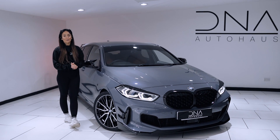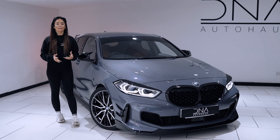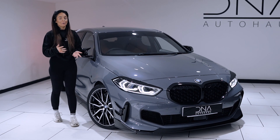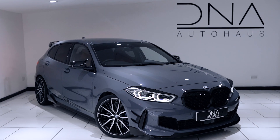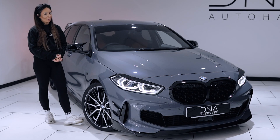Welcome to DNA Auto House. We are a family run dealership based in the West Midlands, specialising in luxury and performance vehicles, all meticulously hand-picked to ensure our customers are receiving the highest quality products out there on the market.